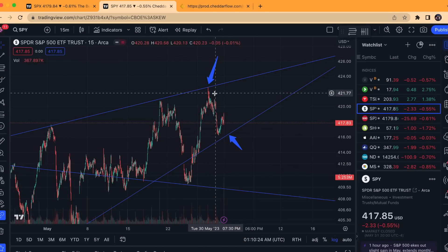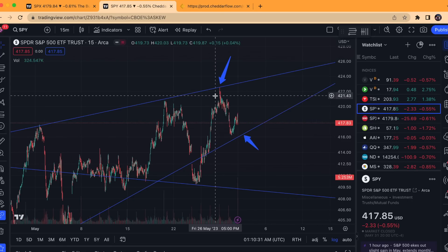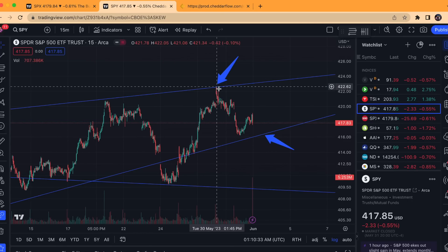We did a nice rejection off the top of this ascending pattern, which I shared on our Monday video. We typically do them every Sunday, but we did have Memorial Day this weekend. So we did a nice rejection exactly off this ascending pattern.